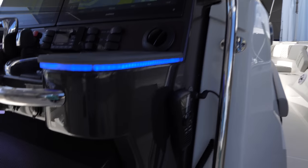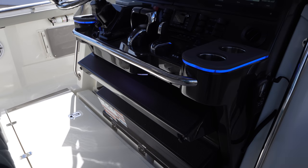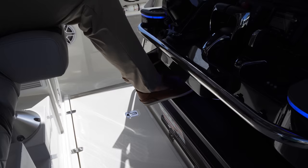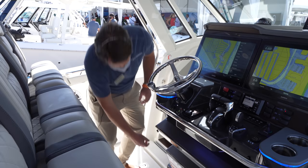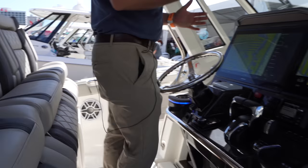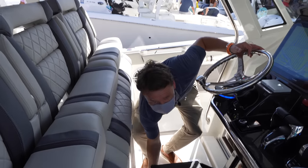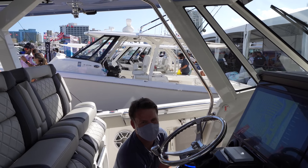The helm seat footrest position is comfortable for running the boat, and the seat is vertically adjustable. You can lower the helm seat or raise it, giving two height positions so shorter operators can always maintain good sight lines, visibility, and feel secure running the boat regardless of stature.